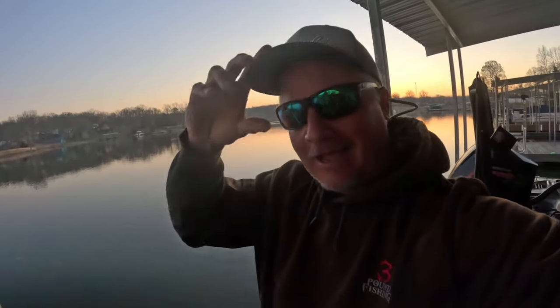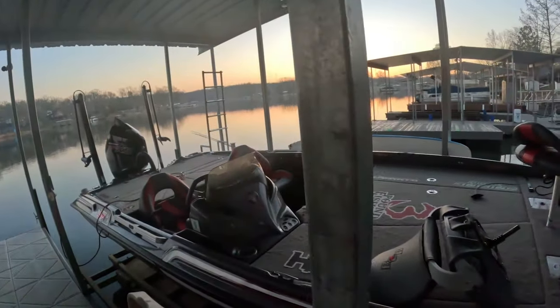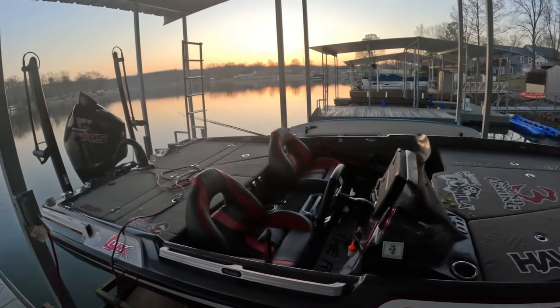How still the water is! I can't believe it, guys. This is going to be a great day — a bluebird day, it's going to be still. We had like 40-mile-an-hour winds yesterday, so this is such a contrast. Everything's good to go on the boat. Let's get out there — we're gonna catch a bunch of fish.